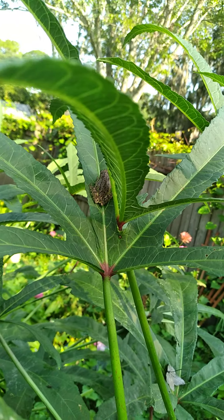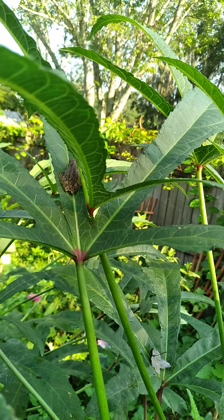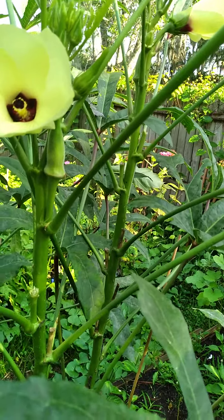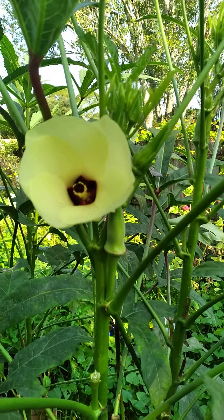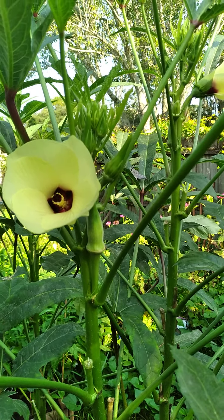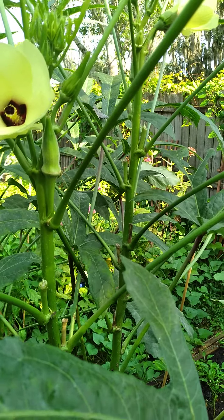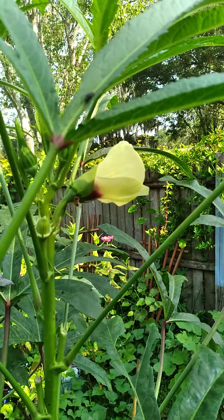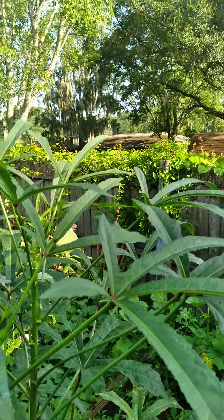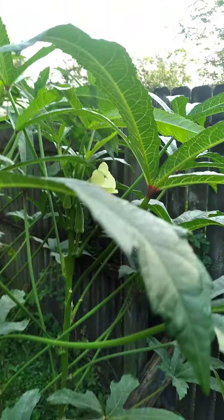Hey guys, appreciate you tuning into the video. This is a video of the okra flowers. There will be flying around back here, but there are a ton of pollinators out this morning — butterflies, frogs, and lizards — and they're all checking this stuff out. When these flowers fully open they're beautiful, and I'll try to get them in sunlight. I'll try to get some insects and wildlife in here for you guys to see. We got a pollinator right there doing his job.